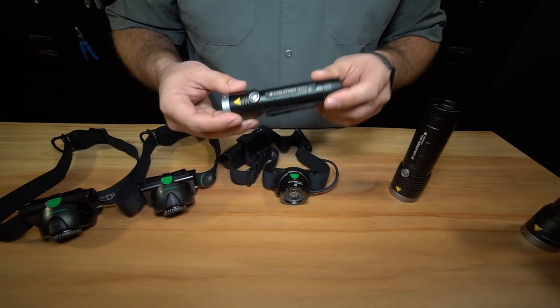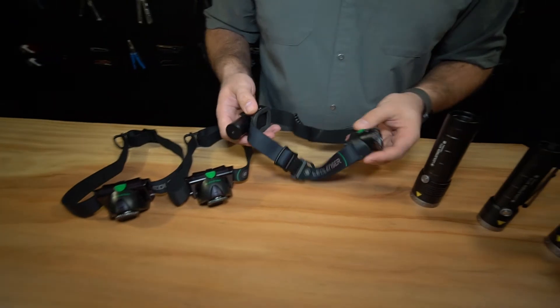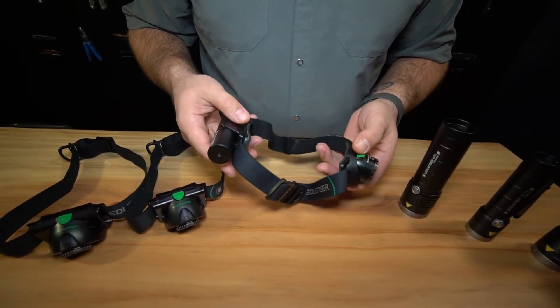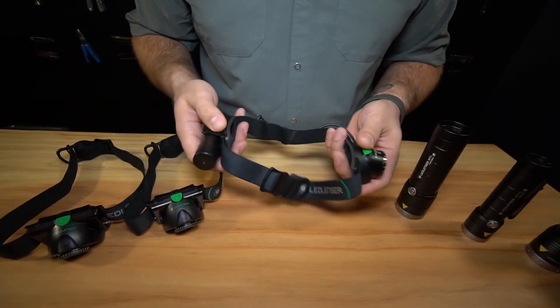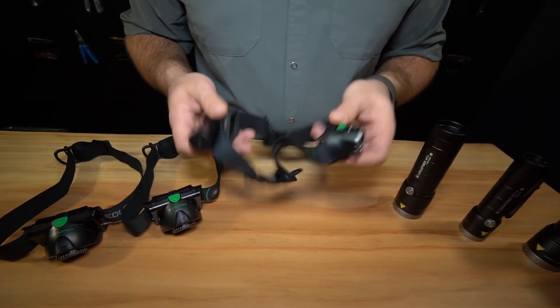From our headlamps, this is the MH-10 — it's a 600 lumen light and it's going to run for about six hours as well. It's got the same battery as the MT-10, which gives you the flexibility to swap out if one's getting low. Together, this is a great pair and an all-around great set of lights.